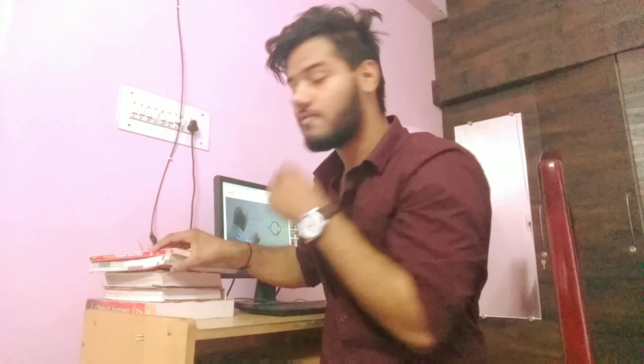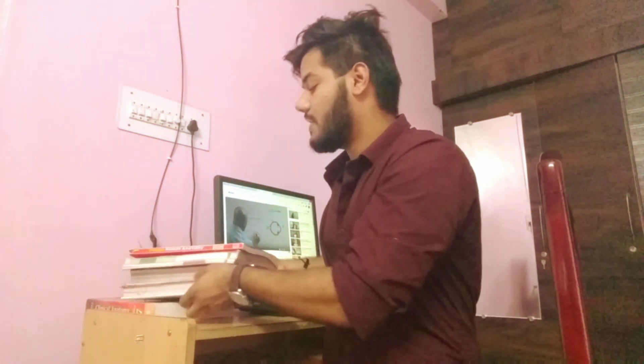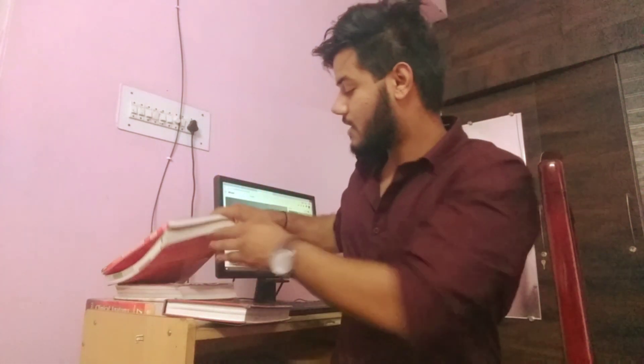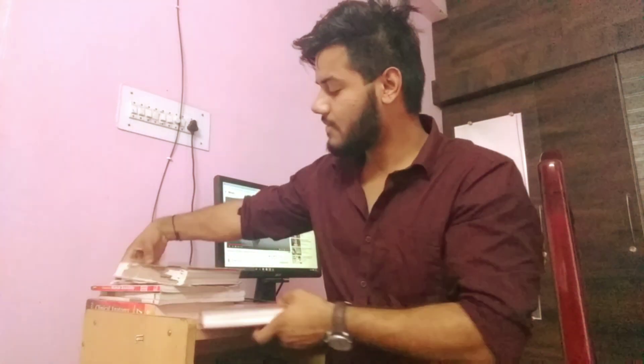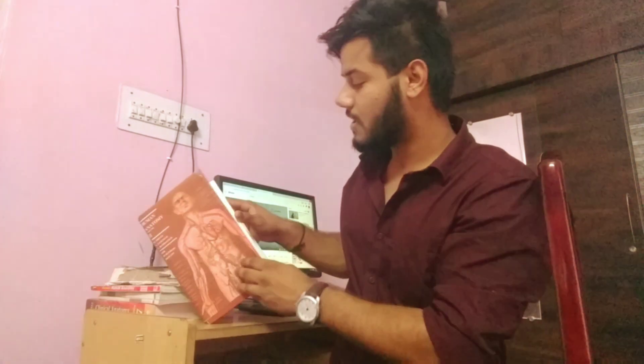So the first books that I prefer, which are the books the teachers prefer, are Prevs. Prevs has two volumes. This is a short book and I take it for revision. When I have read everything in the main book, I prefer to revise using Prevs.